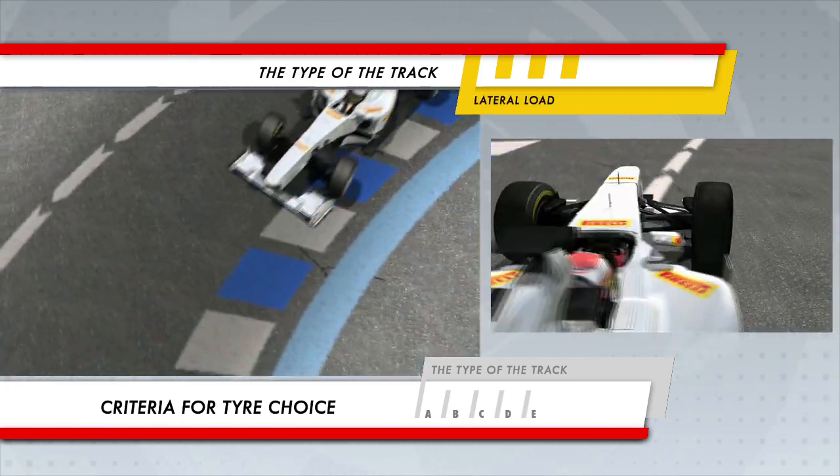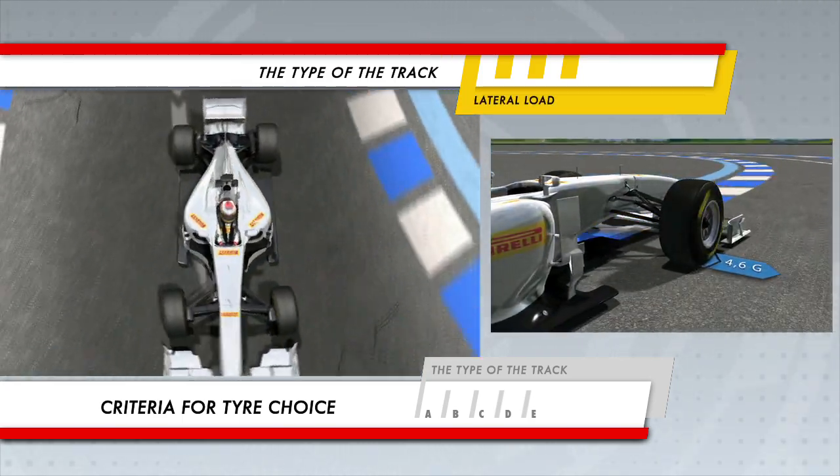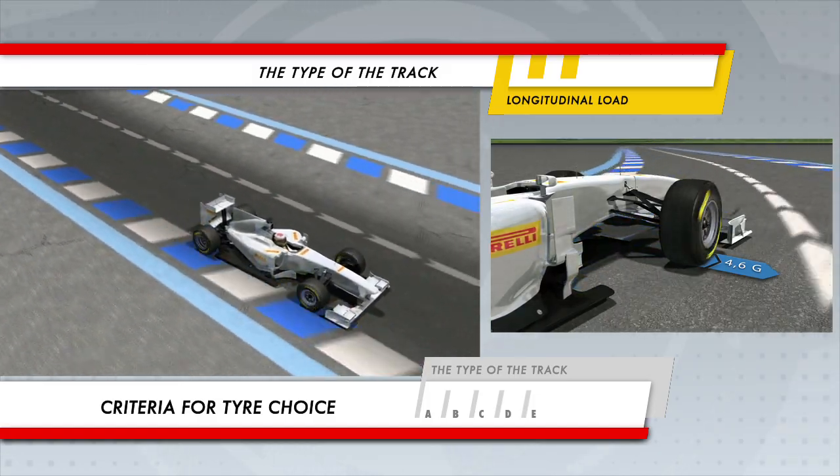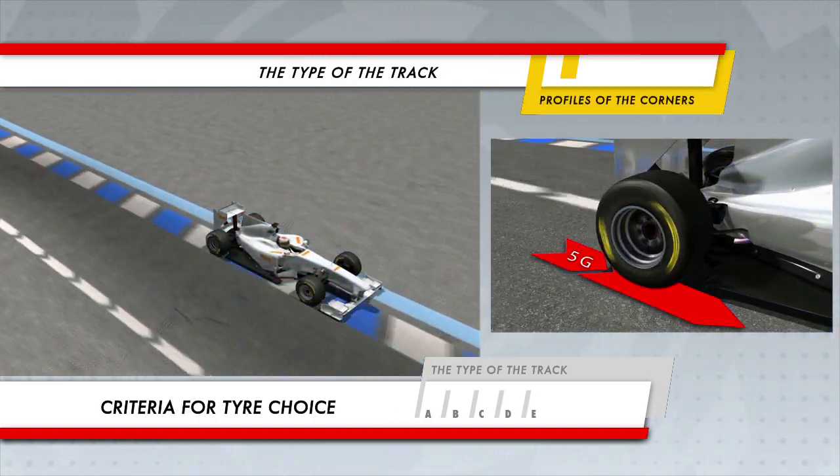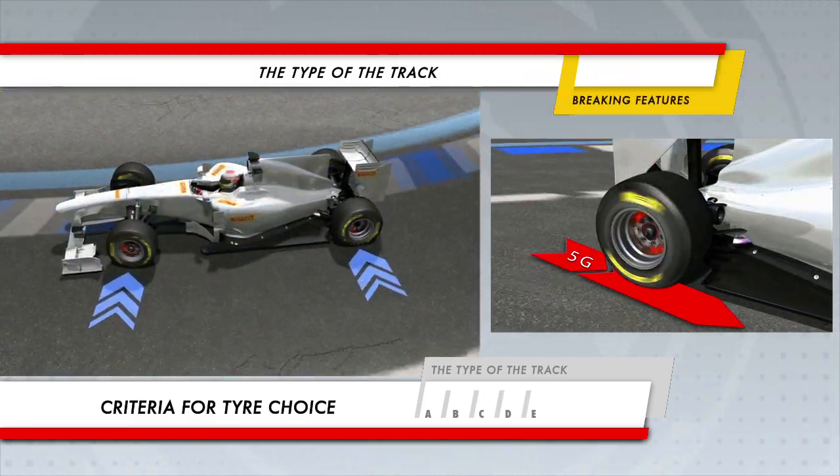The type of the track. A detailed analysis of the track, taking acceleration and braking areas graded by intensity, along with a study of the profiles of the corners and average speeds, are key parameters that allow the forces and stresses on the tyres to be calculated.